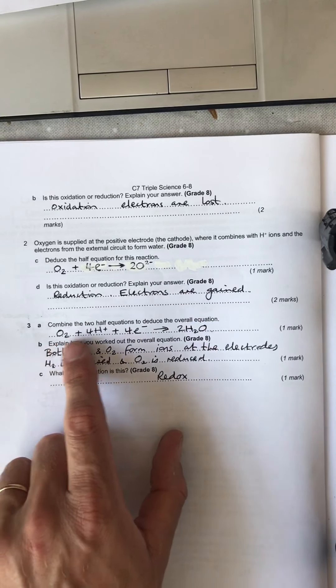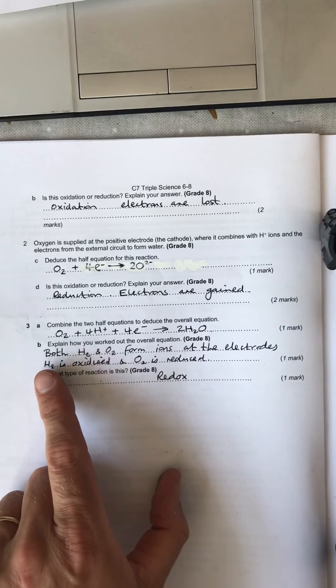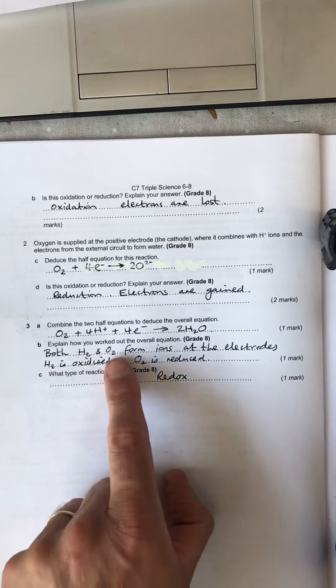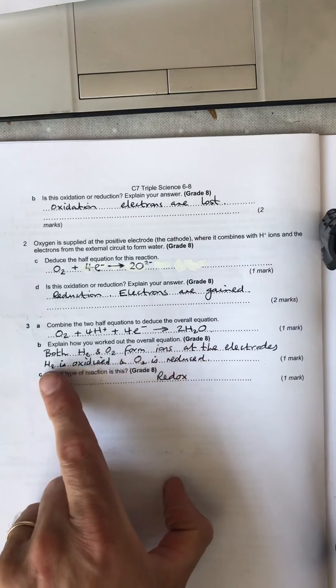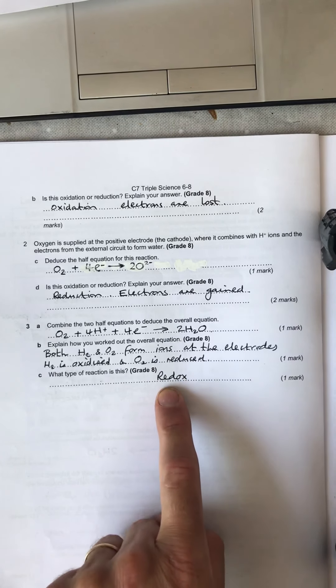The overall equation we've already given. Explain how you worked it out: both hydrogen and oxygen form ions at the electrodes. H₂ is oxidized, O₂ is reduced — it's a redox reaction.